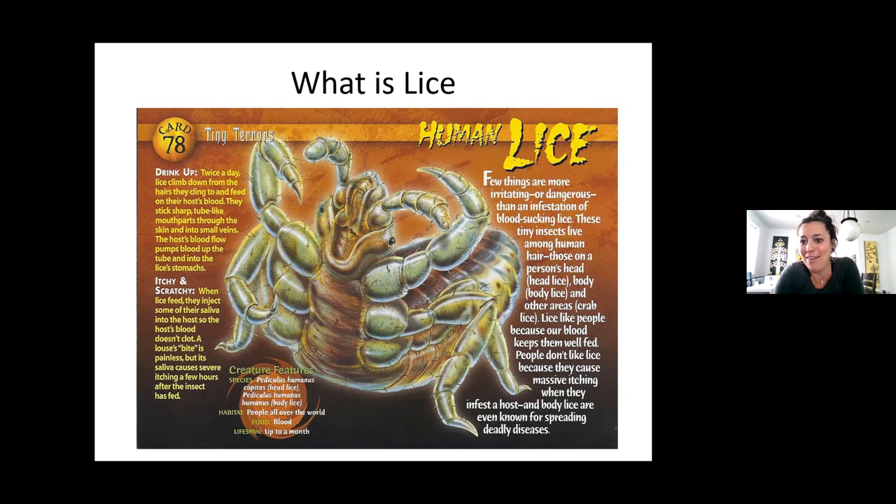Lice live in human hair — head lice on the head, body lice on the body and other areas, and crab lice in the pubic area. It's a really interesting fact that with changes in pubic hair over the years, pubic lice are actually extremely uncommon now versus in the seventies when there were bushier pubic areas. Now that many women and men shave or keep much less hair in the pubic area, you don't actually see pubic lice as much anymore. Lice like people because our blood keeps them well fed.